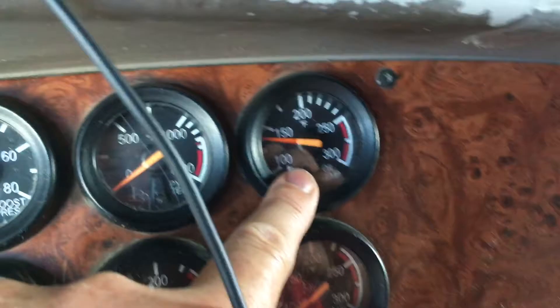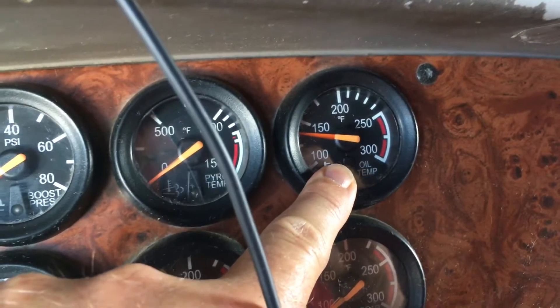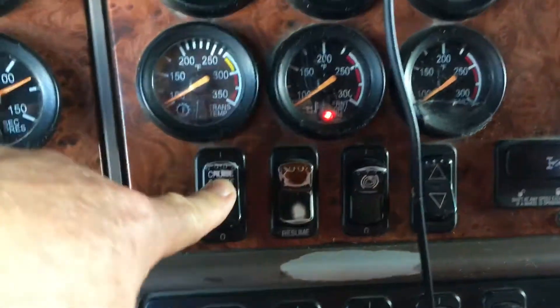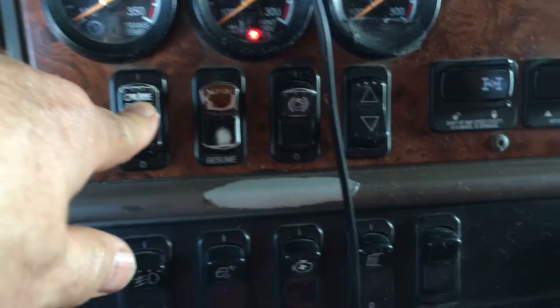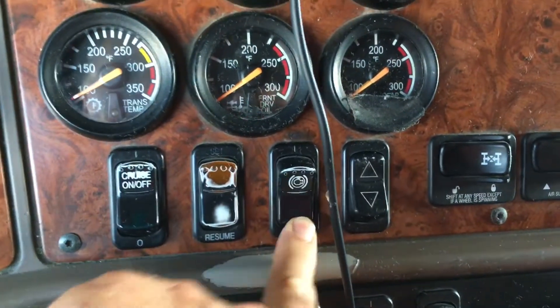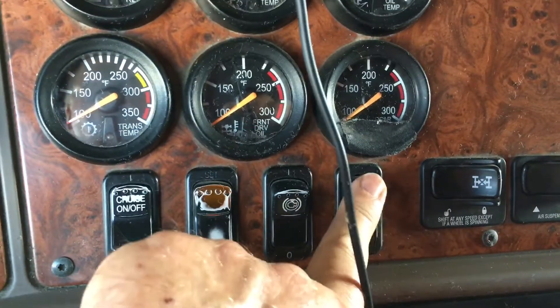This is the temperature of your engine, which you wouldn't need in a Tesla. And the cruise control — you'd want that in a Tesla; it'd be nice if they had adaptive cruise control. Jake brakes, which you don't need — three positions: six cylinder, four cylinder, two cylinder.